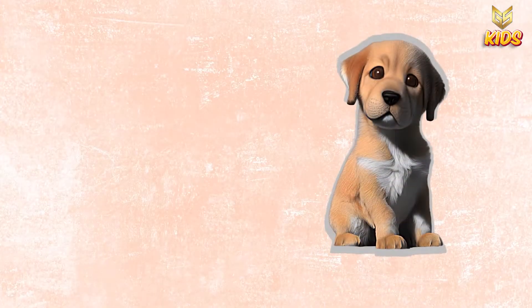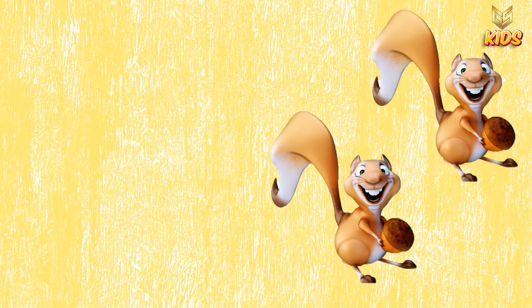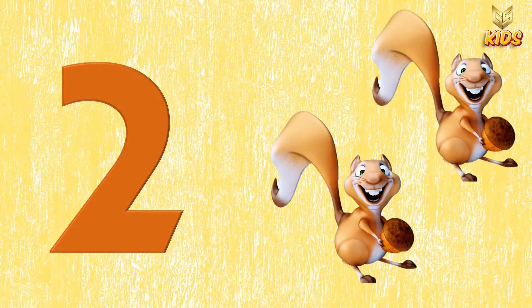This is one puppy. Isn't it very cute? This is one. Next we have one and two squirrels. So this is two.